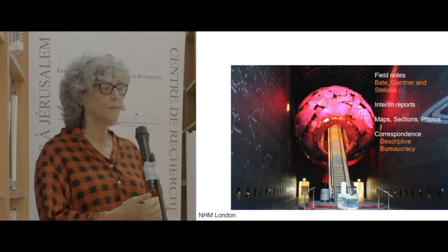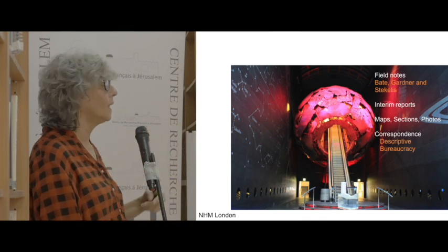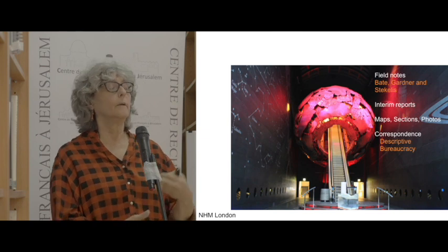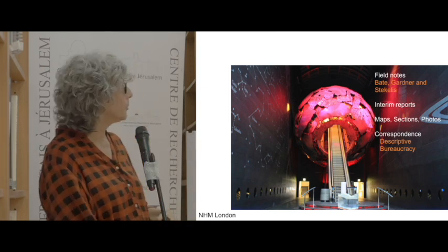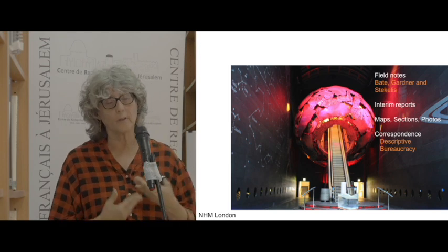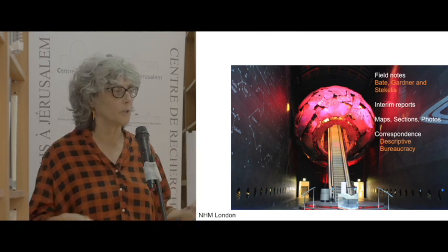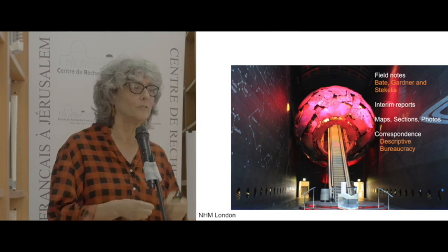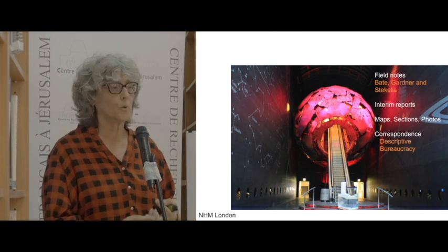We have field notes from Bait, Gardner, and Stekelis, as well as interim reports sent back to the antiquities authorities in Palestine and to the Wellcome Trust who funded the project. There is also all sorts of correspondence between the researchers, the administrators of the Wellcome Trust, and various wings and branches of the museums in London. It's a lot of very tedious but orderly correspondence — everyone had to acknowledge they received things and that they sent them.